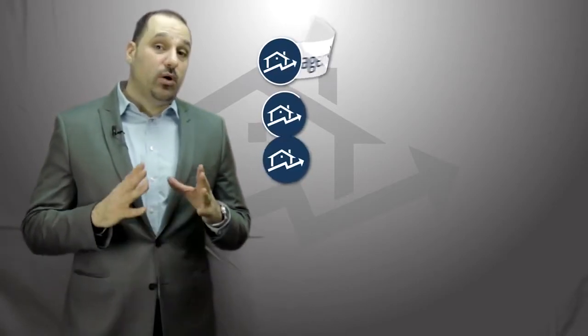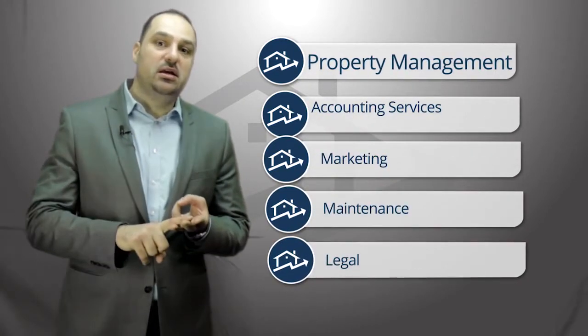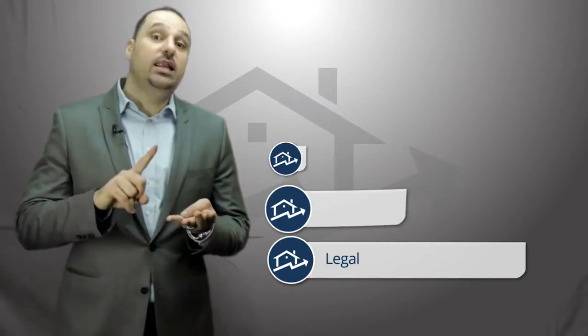The fourth key point to successful real estate investing is locating the right property manager. The right property manager will handle your accounting services, your maintenance, your marketing if the home goes vacant after a tenant's lease expires, and any legal issues that need to be handled. In the unfortunate circumstance of an eviction, your property management company will handle that.